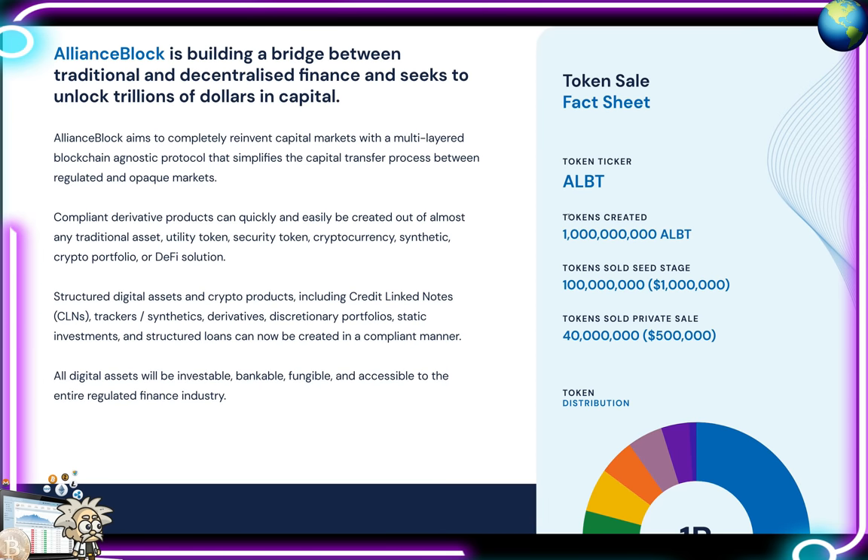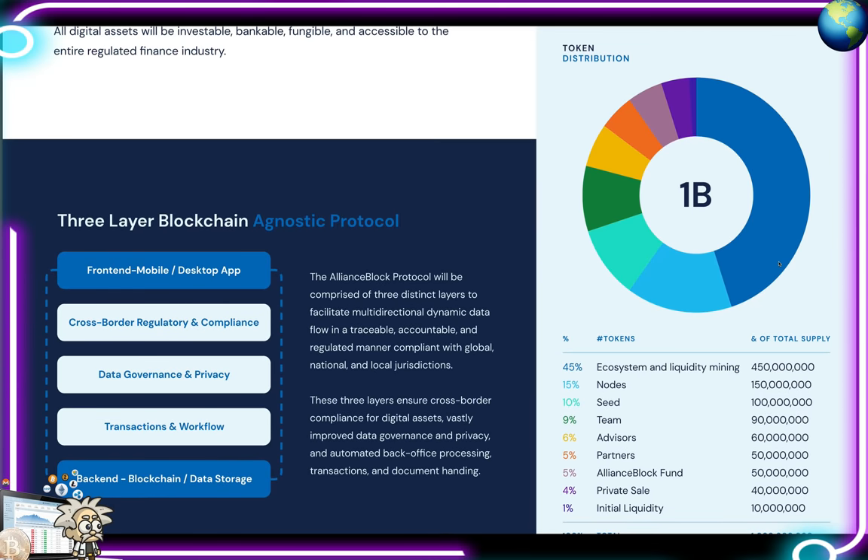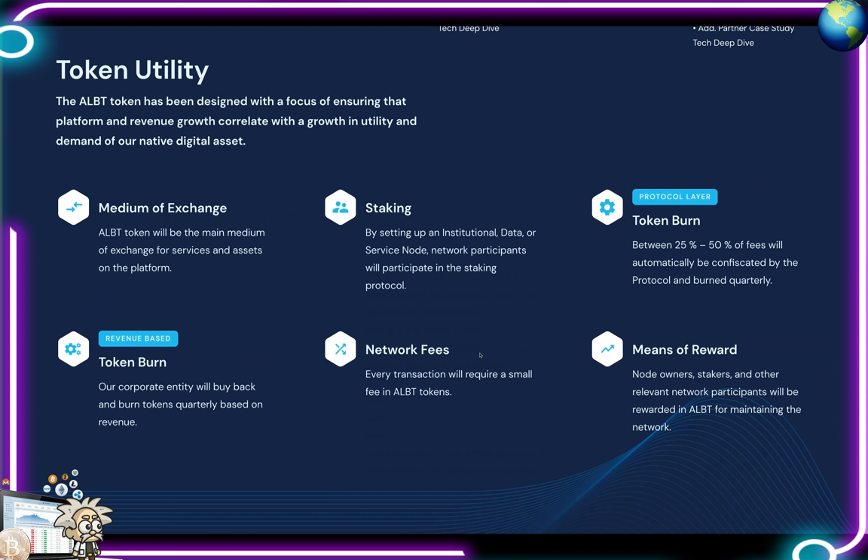They aim to completely reinvent capital markets with their multi-layered blockchain-agnostic protocol. In terms of their token sale, the token ticker is ALBT. One billion tokens were created. The token was sold at seed stage — 100 million tokens, equaling $1 million. The private sale was 40 million tokens, equaling $500,000. Token distribution: 45% to ecosystem and liquidity mining, 15% to nodes, 10% to seed, 9% to team, 6% to advisors, 5% to partners, 5% to the Alliance Block Fund, 4% to private sale, and 1% for initial liquidity.